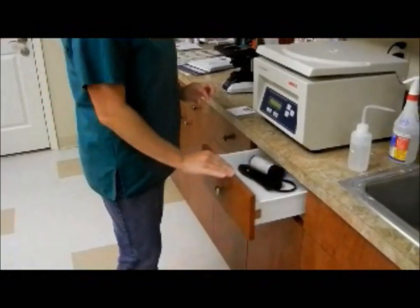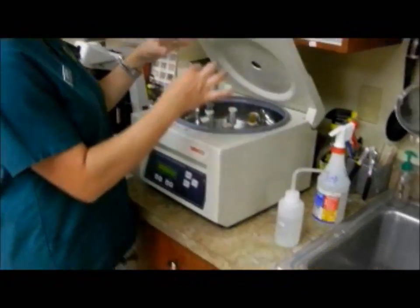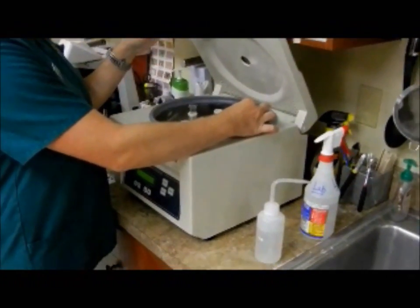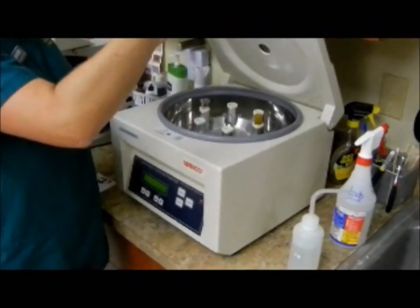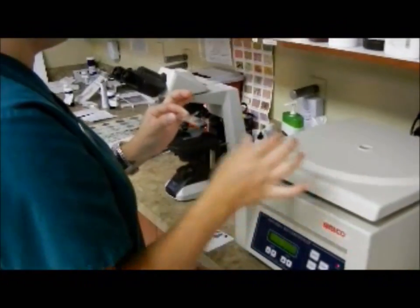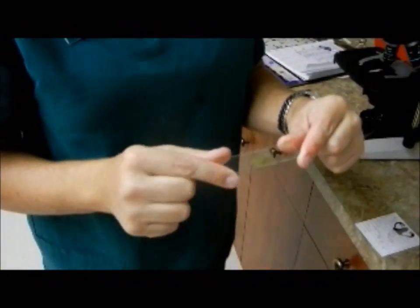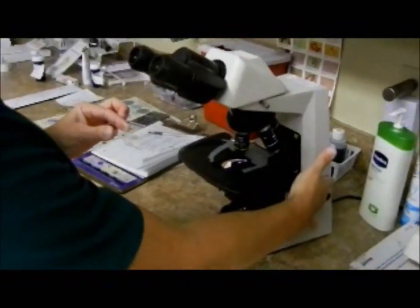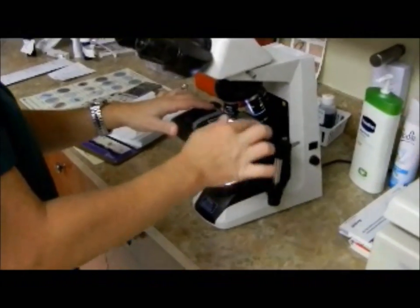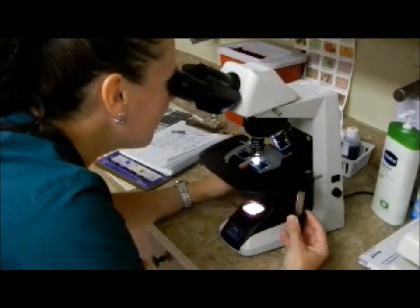We are back with Nurse Jen, and we are about to remove the fecal sample out of the centrifuge. It's been spinning for five minutes at 1,200 revolutions per minute, and then sitting for 10. So now we have a nice little sample slide that came off of the top of the test tube. And now what we do is simply examine and make sure that we don't have anything nasty in the poo.